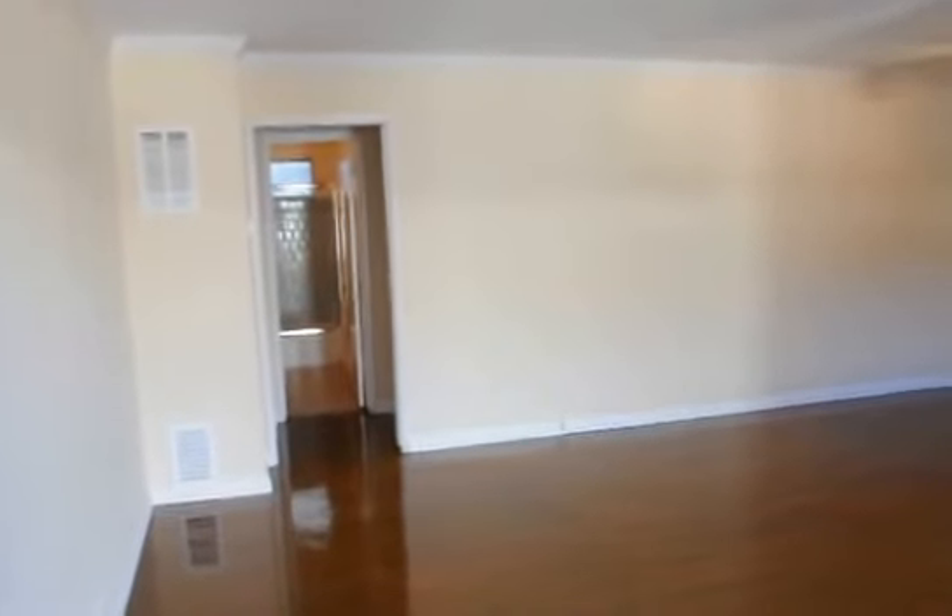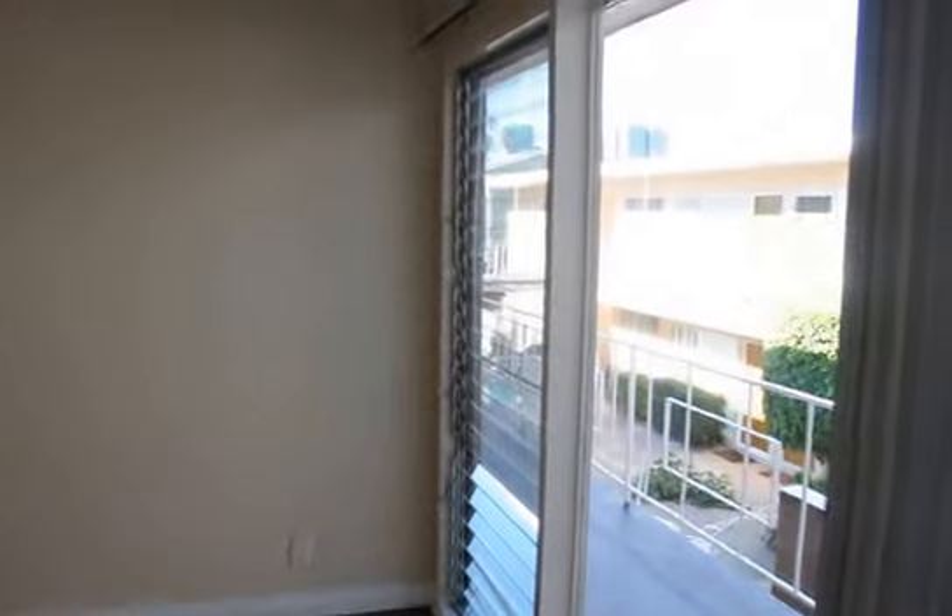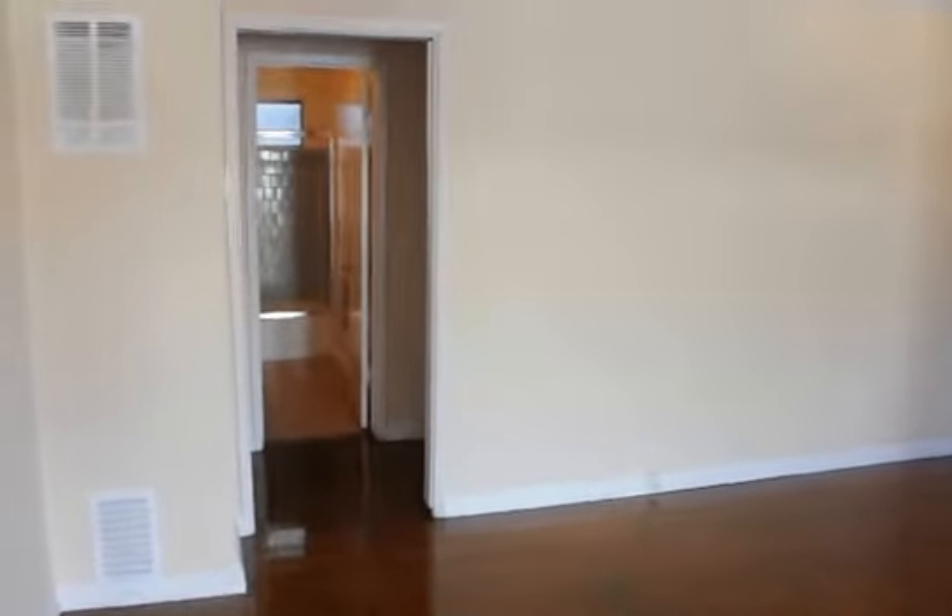This video is for a very charming, bright and large upper two-bedroom, one-bath apartment on North Bronson Avenue in between Sunset Boulevard and Fountain Avenue.